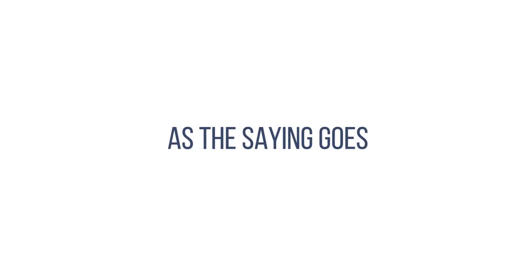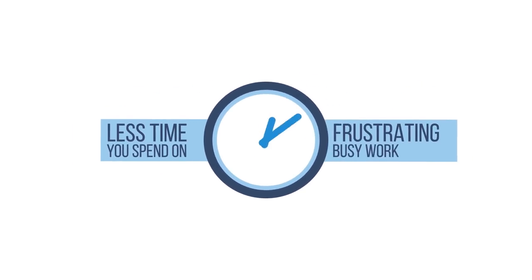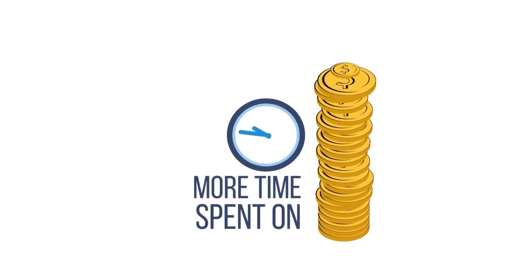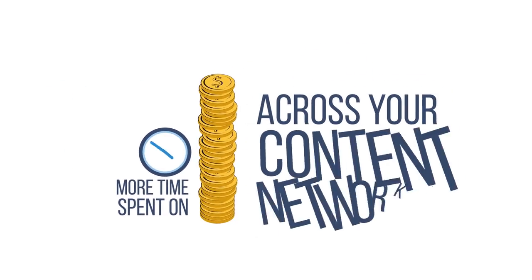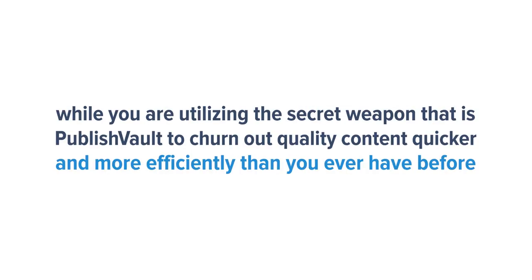As the saying goes, time is money. The less time you spend on frustrating busy work, the more time you can spend on doing the things that actually generate income across your content network. Not only that, this provides you with an unprecedented edge over everyone else out there who is stuck doing things the old way, while you are utilizing the secret weapon that is PublishVault to churn out quality content quicker and more efficiently than you ever have before.